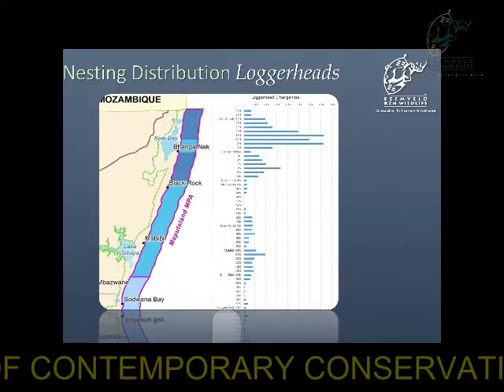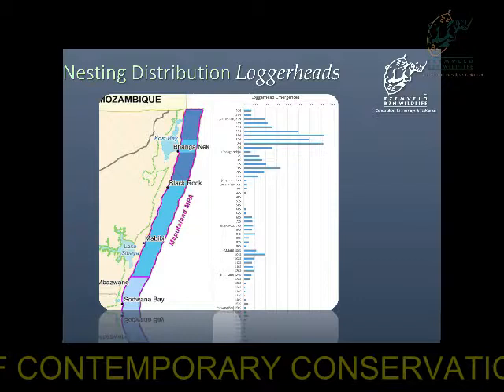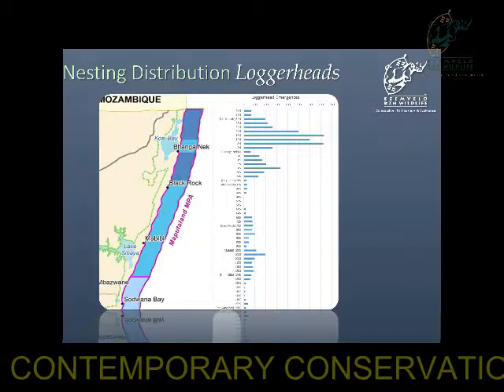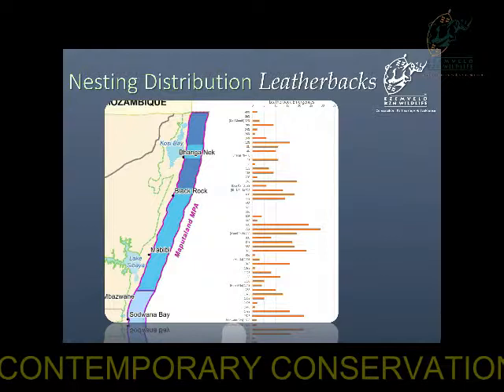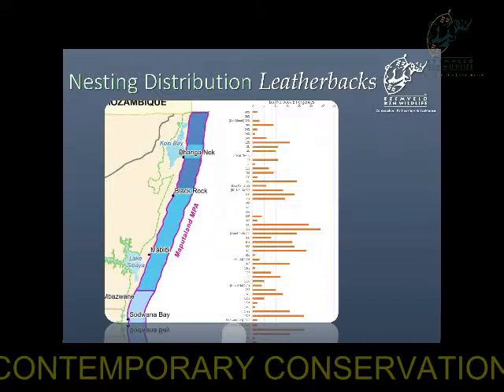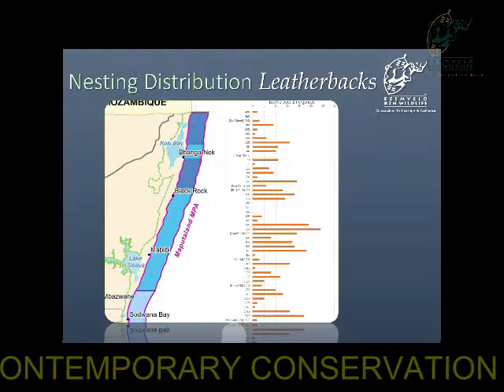This shows where the loggerhead turtles like nesting along our stretch of beach from the Mozambican border down to Sodwana Bay. You can see that the loggerheads are all over the place, but they have a very clear preference for the area between Banganek and Cozima. The leatherback turtles are also all over the place but have a slight preference for the southern beaches, which is why we decided to extend the monitoring a further 25 kilometers south to see if we picked up a substantial amount of leatherback nesting activity.